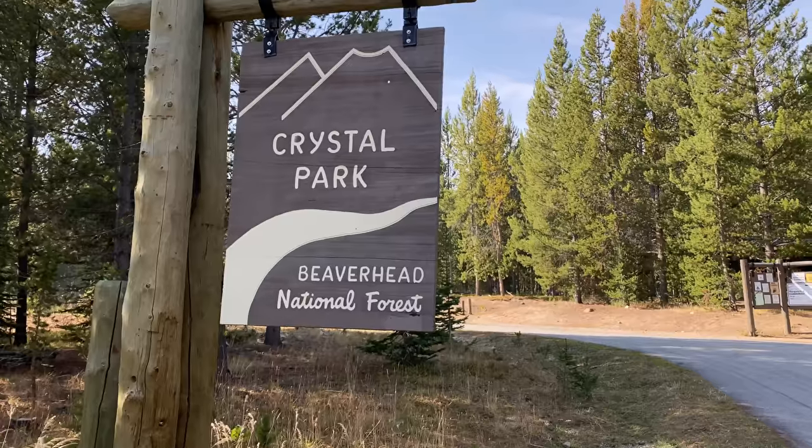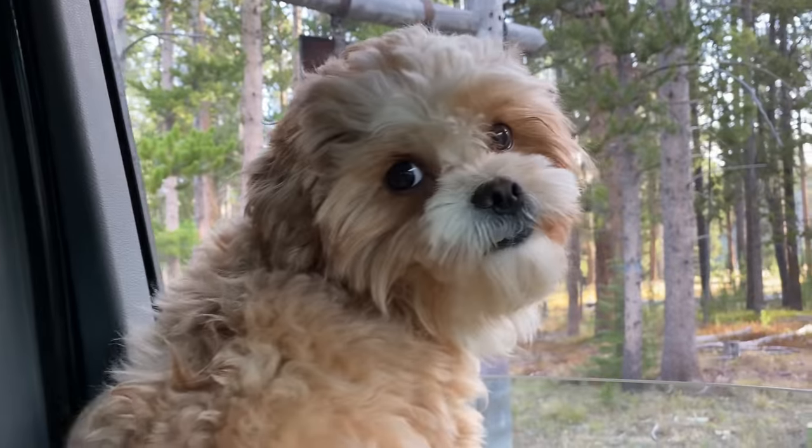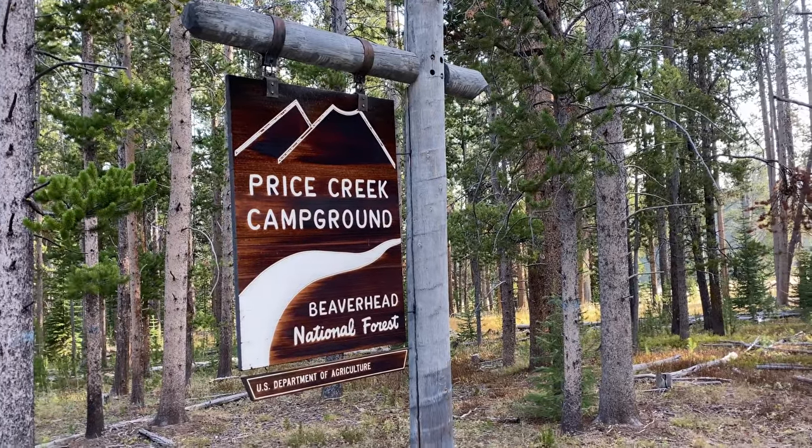Welcome to the Crystal Collector. Today we're in Montana at Crystal Park. You can find some awesome crystals here — scepters, amethyst, smoky quartz crystals. So let's go have a good time. Right down the road there's Price Creek Campground that you can stay at, pretty close by.